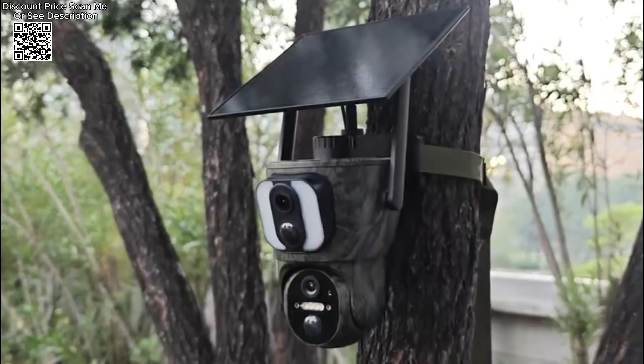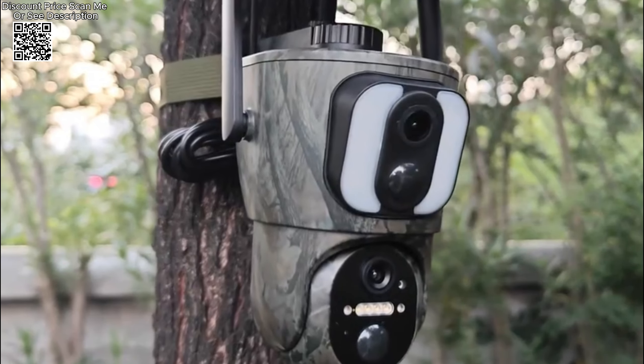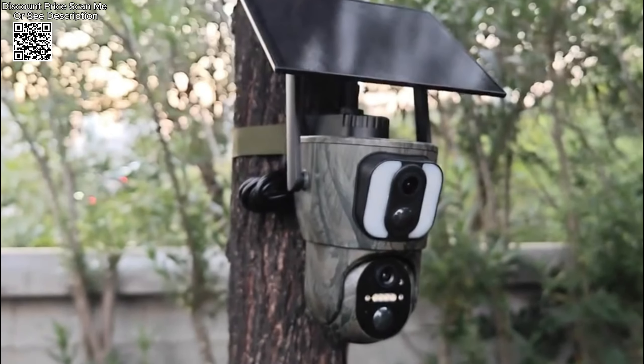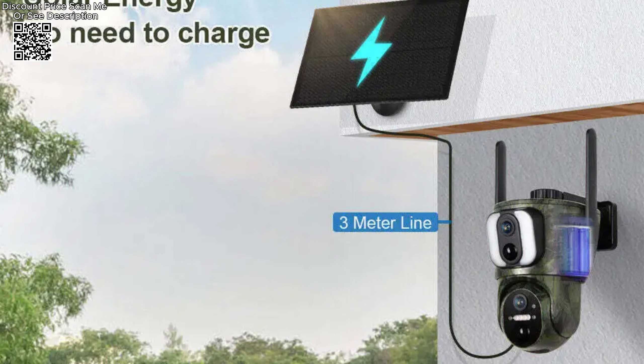The camera integrates dual PIR sensors and AI humanoid detection to enhance its alert system and video recording accuracy. This system minimizes false alarms by differentiating between animals and people. Users can set alarm deployment times to fit their specific needs. The camera also features two night vision modes: default white light for color night vision and IR LED for black and white night vision, with an infrared range of up to 20 meters.